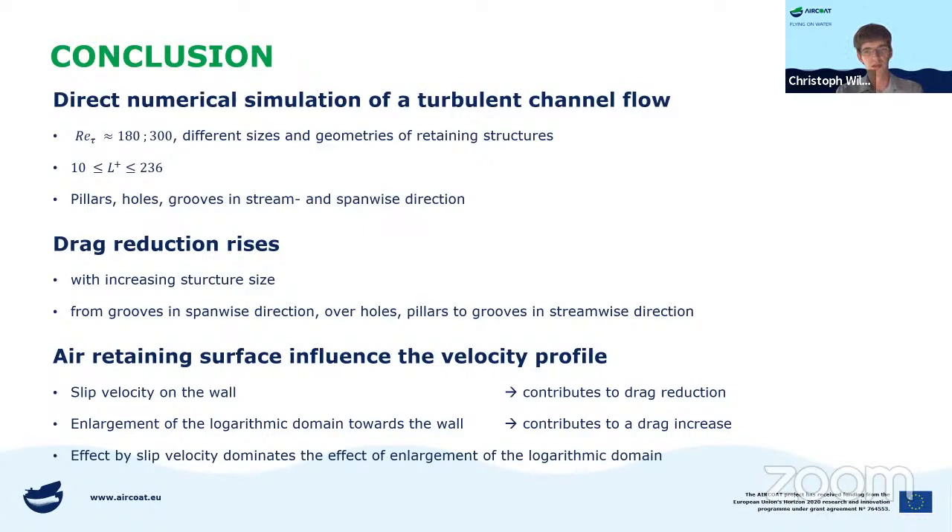In conclusion: we conducted direct numerical simulations of turbulent channel flow at two different friction Reynolds numbers and investigated different structure geometries and sizes. Drag reduction rises with increasing structure size and rises from grooves in spanwise direction over holes to pillars and to grooves in streamwise direction. From velocity profiles, we found a slip velocity on the wall that contributes to drag reduction, and an enlargement of the logarithmic domain towards the wall that subtracts a little from drag reduction. Overall, we have a net drag reduction.